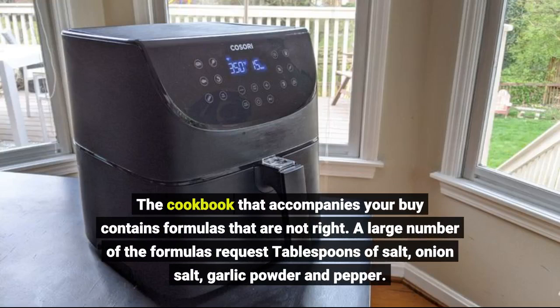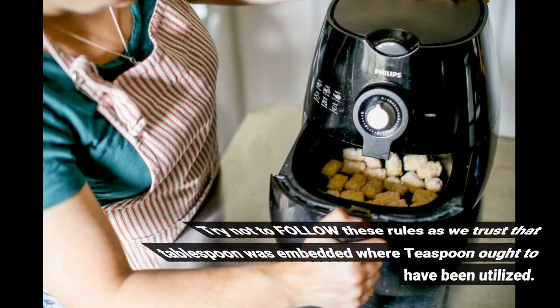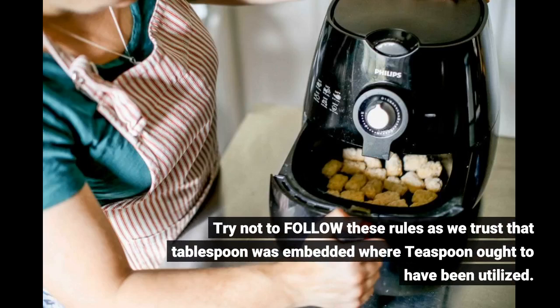The cookbook that accompanies your buy contains formulas that are not right. A large number of the formulas request tablespoons of salt, onion salt, garlic powder, and pepper. Try not to follow these rules, as we trust that tablespoon was inserted where teaspoon ought to have been utilized.